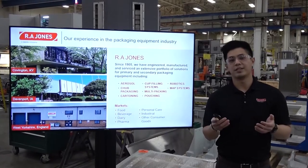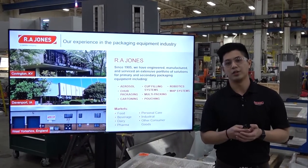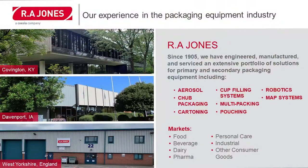At RA Jones, we've been around since 1905. We have multiple technologies across the industry. To name a few, we have aerosol equipment, CHUP packaging, cartoning, cup filling, multi-packing, and pouching.